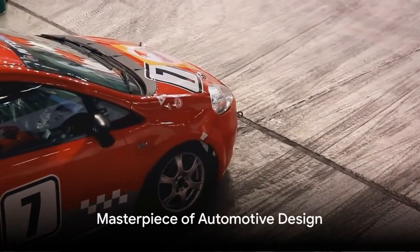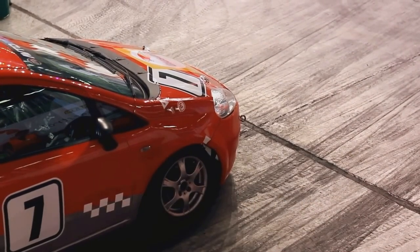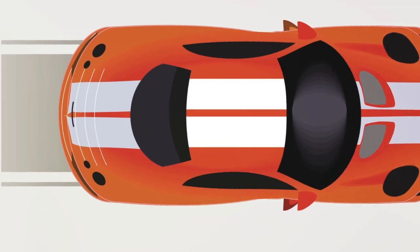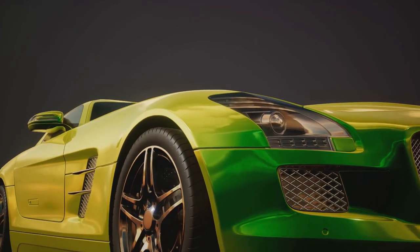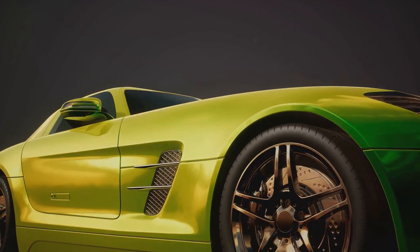In the world of automotive design, the Ferrari 499 P-Modificata is nothing short of a masterpiece. Its aerodynamic body, meticulously sculpted, cuts through the air like a blade. The sleek curves and striking lines are more than just aesthetically pleasing — they're functional, reducing drag and enhancing speed.